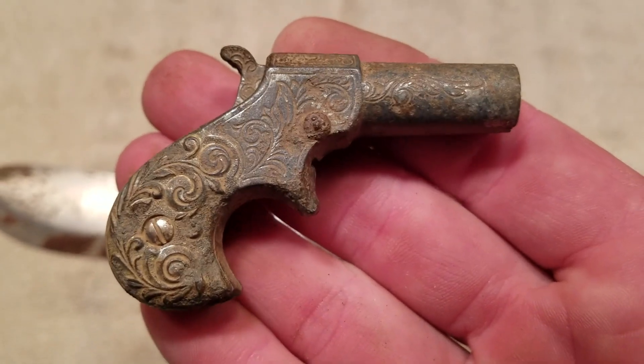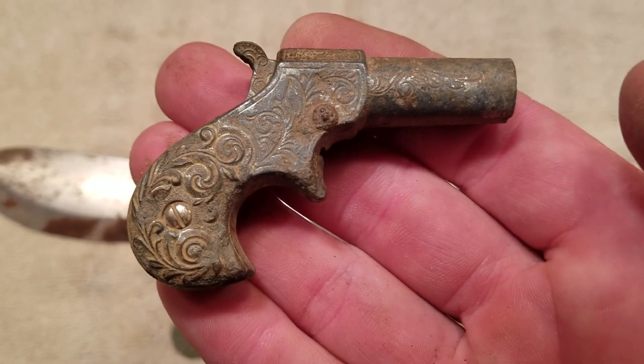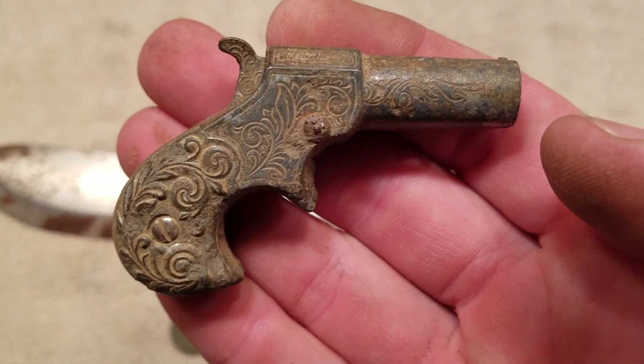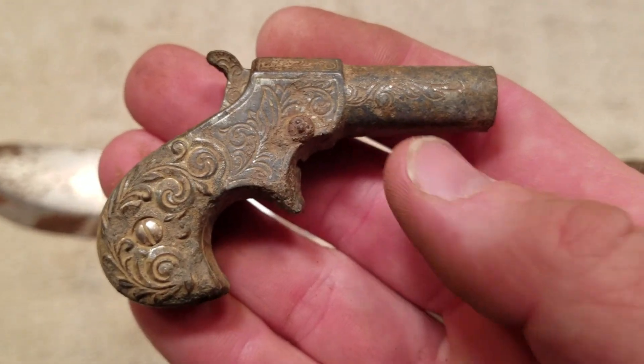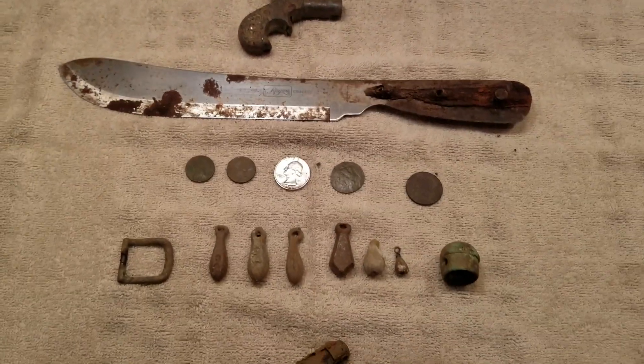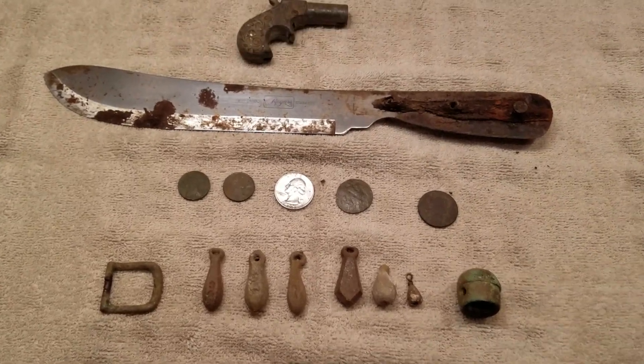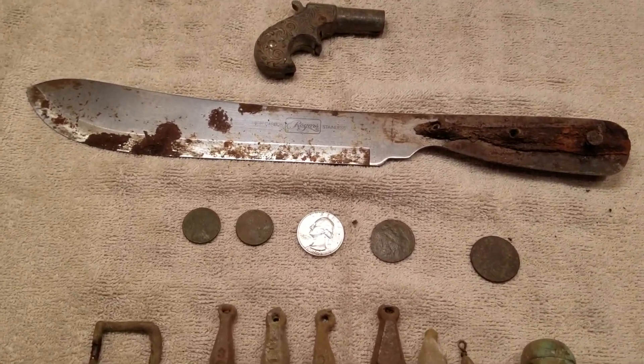It's the fourth cap gun I've found in as many weeks, but this one's definitely the coolest. So I'm going to make this the find of the week. That's the wrap-up. Make sure to check out my video next week, and until then — always be looking down.